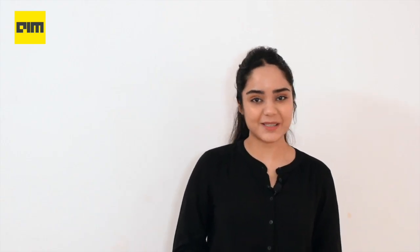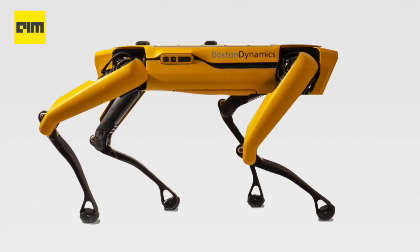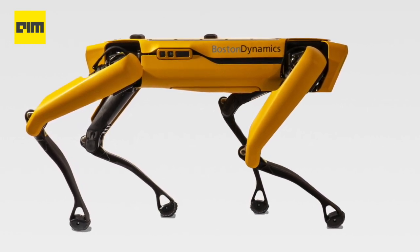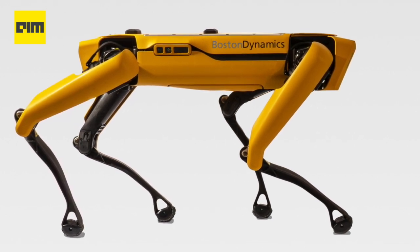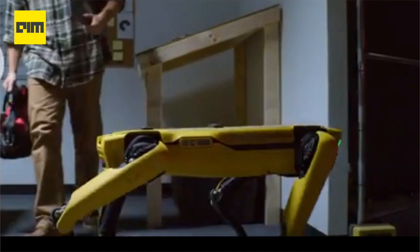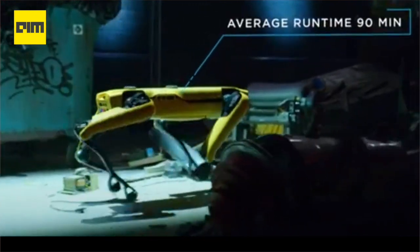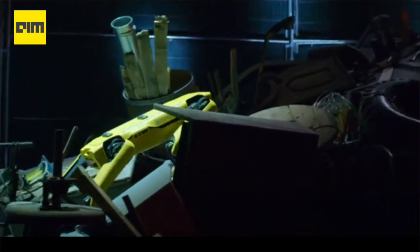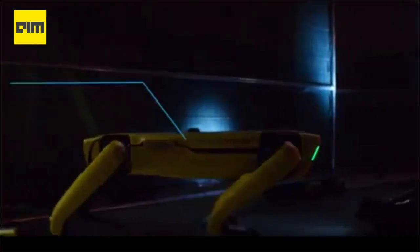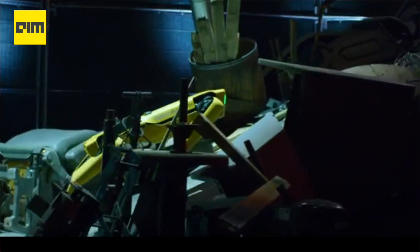Coming to the world of robotics, Ford is all set to use Boston Dynamics' dog-like robots to map their manufacturing facilities. Ford is going to employ two of Boston Dynamics' Spot robots — four-legged, dog-like walking robots that weigh roughly 70 lbs each — to help update the original engineering plans for one of their transmission manufacturing plants. They should save a considerable amount of time, replacing a time-intensive process of setting up a tripod with a laser scanner at various points throughout the facility. The Spot dogs are roving and scanning continuously, providing a reduction of up to 50% in actual time to complete the facility scan.